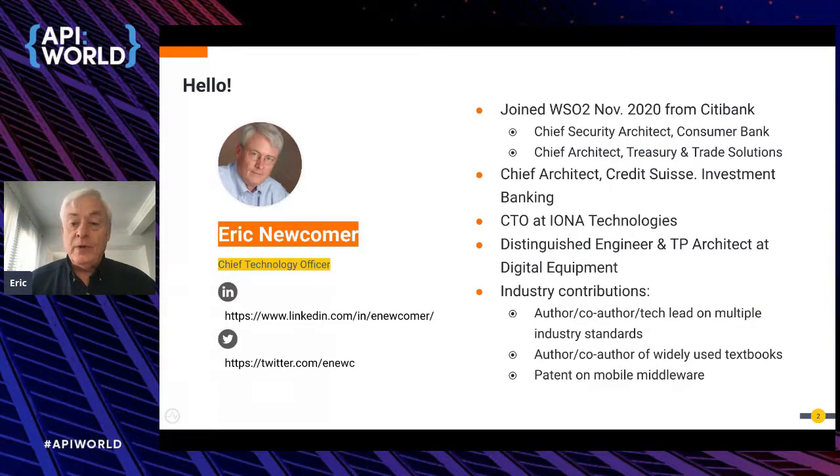At Citi I helped with cloud migration strategy — I led treasury and trade solutions' cloud migration, redesigned systems from monolith to microservices, brought in OpenShift, Docker, and other technologies, and worked across the bank on cloud migration planning. I started my career in database transaction processing, and along the way worked on industry standards — web services, OMG, OSGI — and wrote a few books used as textbooks.